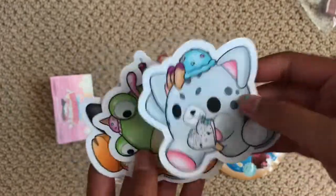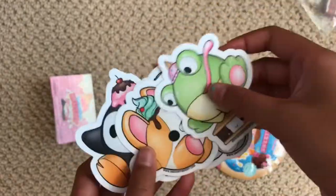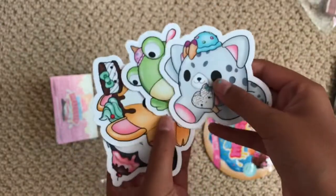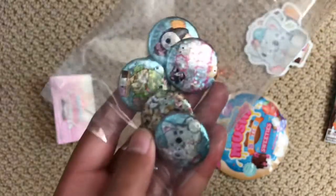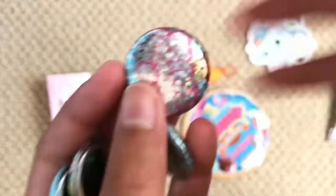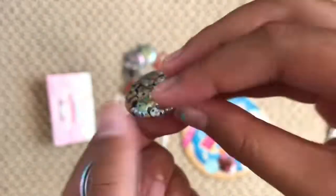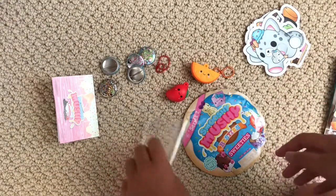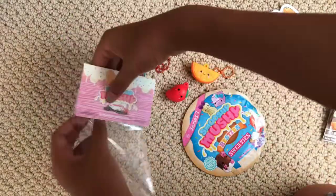Now I'm going to open this little bag of pins — it's in such cute packaging. It's a whole bunch of Smushy Mushy stickers: there's this one, a frog, this one, and a penguin. It also came with pins — oh my gosh, they're all so cute! We've got this little frog pin, a Smushy Squad pin, this little pin, one with a whole bunch of Smushy Mooshies on it, and a penguin pin.